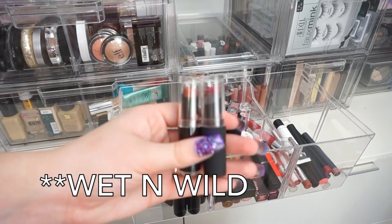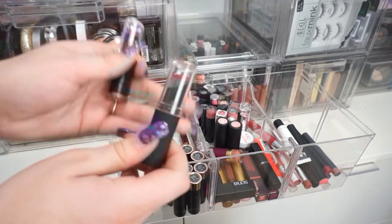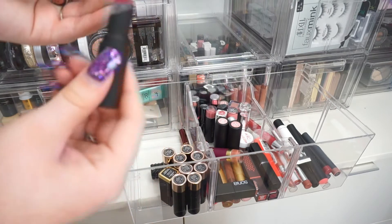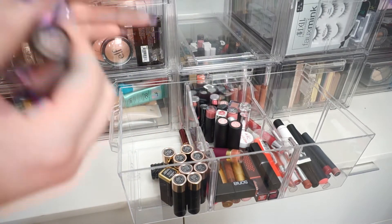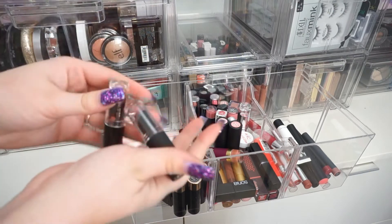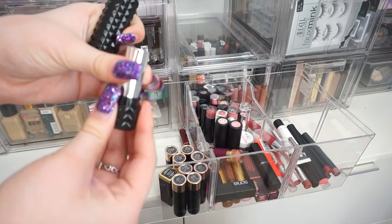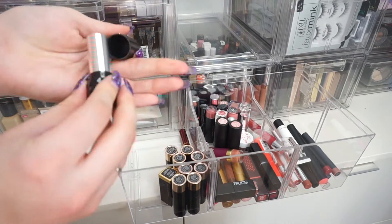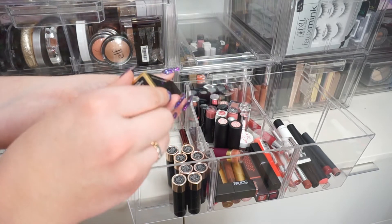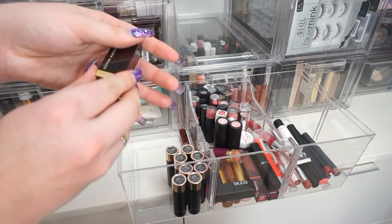I have some MAC lipsticks — I'm going to declutter these because this one doesn't look good at all. That's going in the trash because it's disgusting. I'm going to get rid of this one too because I just don't use them anymore. Next, I have the Kat Von D studded lipstick in the shade Lolita — I'm definitely keeping this, it's one of my favorite colors. I have a Kevin Aucoin lipstick in the shade Sweden — I literally just bought this, so I'm keeping it.